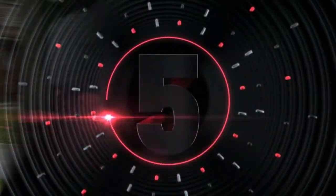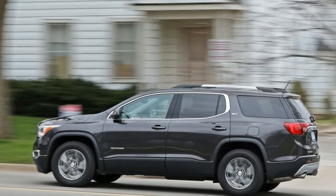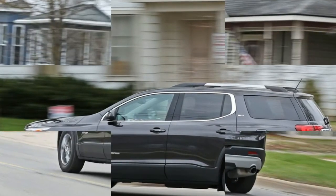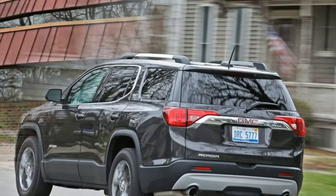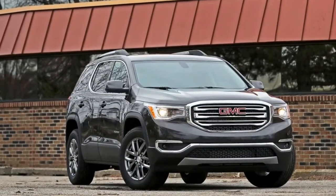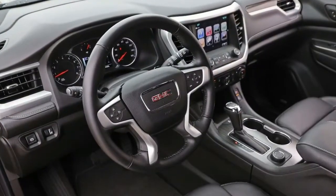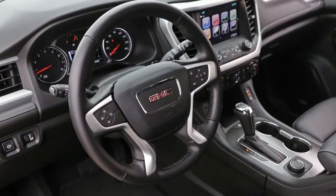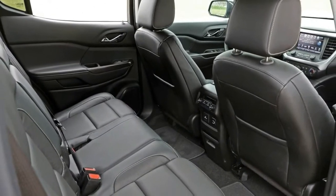Number 5. The standard features of the GMC Acadia SLT2 include a 3.6L V6 310 horsepower engine, 6-speed automatic transmission with overdrive, 4-wheel anti-lock brakes (ABS), airbag occupancy sensor, 20-inch aluminum wheels, cruise control, ABS and driveline traction control, and all-wheel drive.